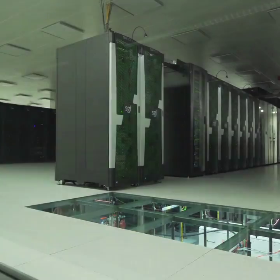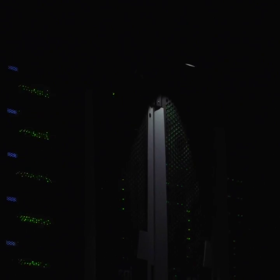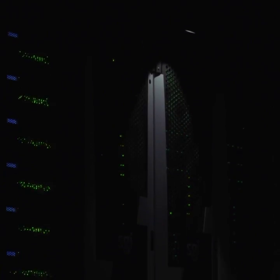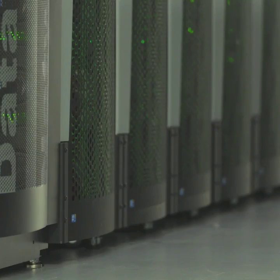Interestingly, the atmosphere inside there is already different to what we would have out here. Normally you'd have 21 percent oxygen, but inside there it's 15 percent oxygen in the air, which means were you to go in there with a lit candle it would actually go out — there's not enough oxygen for it to be able to burn. That of course is a fire prevention measure.